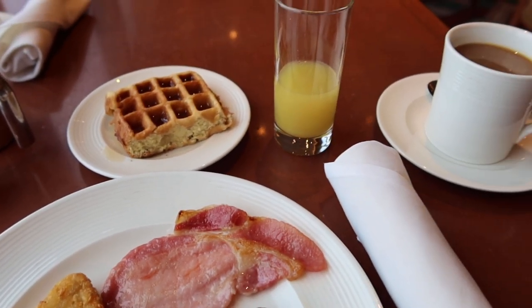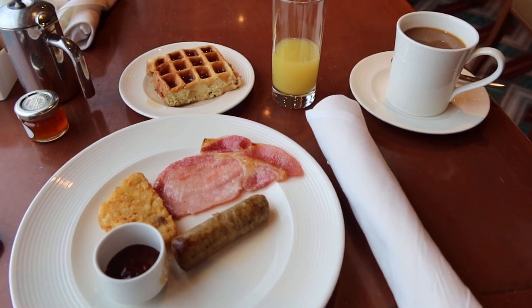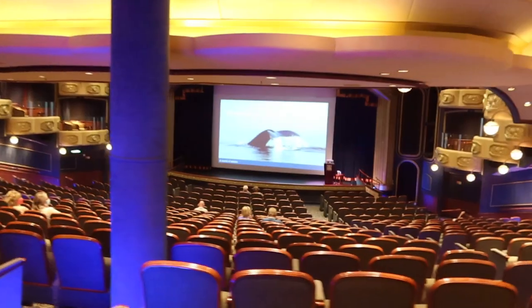The food options up in the buffet were just okay. I actually preferred eating breakfast down in the main dining room.